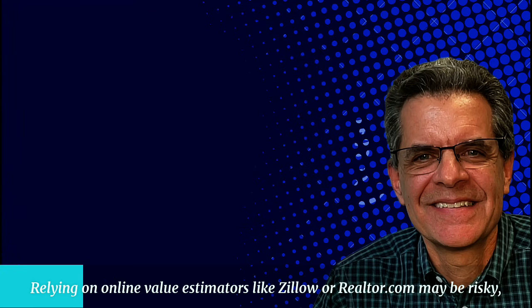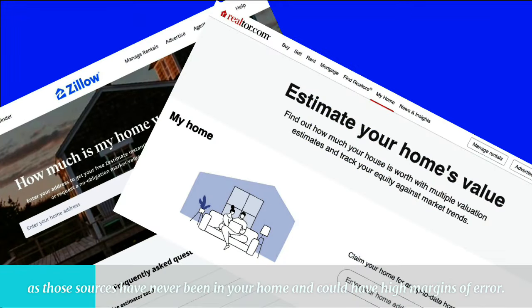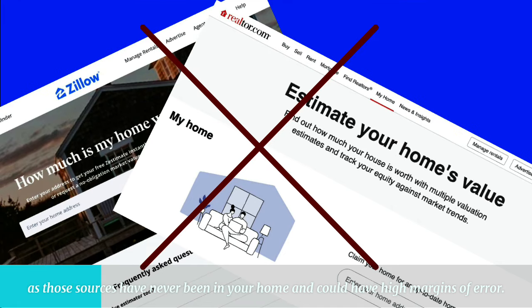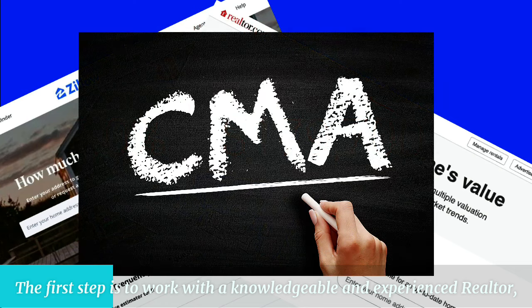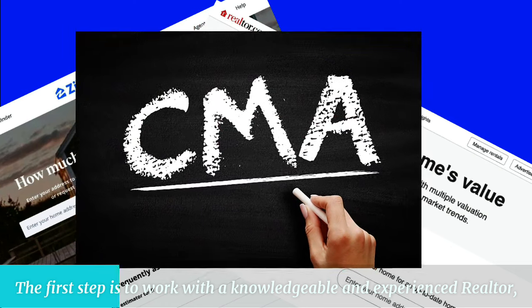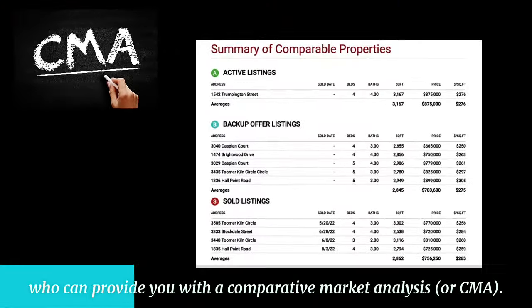Relying on online value estimators like Zillow or Realtor.com may be risky, as those sources have never been in your home and could have high margins of error. The first step is to work with a knowledgeable and experienced realtor who can provide you with a comparative market analysis, or CMA.